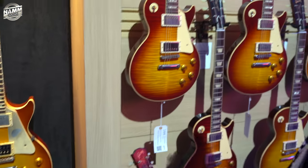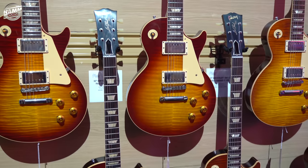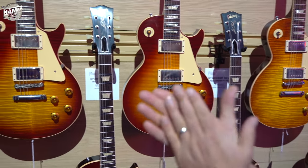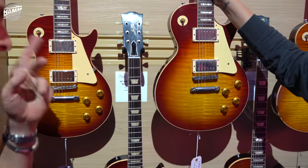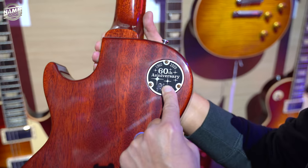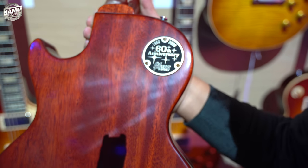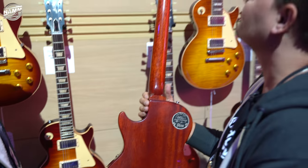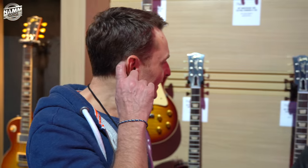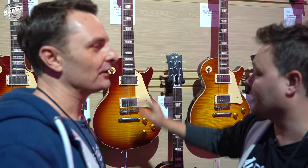Isn't there a rumour that we might be seeing Slash at a show at some point during NAMM? I can't confirm that. Here we go — here's the 60s. Of course, last year was the 60th anniversary of the 59. And now it's the 60th anniversary of the 60. Probably the most famous 1960 Les Paul was Clapton's Beano. The 59 often gets all the plaudits, but the 60 was a good year as well.